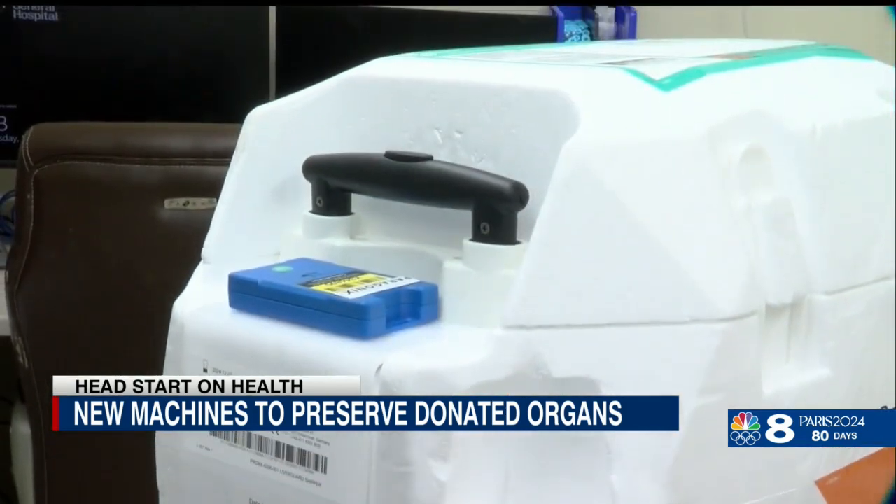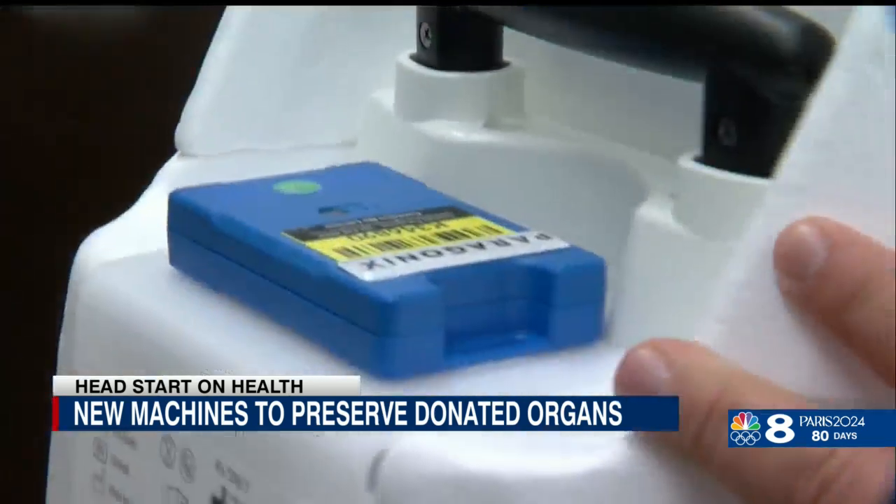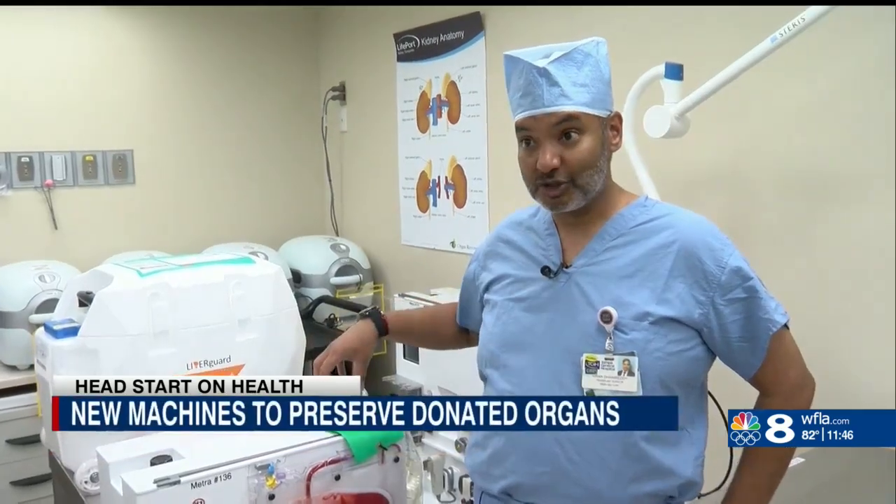Doctors say they are seeing a higher rate of successful transplants. You have a finite amount of time where we had to put it in someone, and this is able to extend that period of time significantly. It allows us to recover livers from far away, livers from donors that are medically complex, test their viability, and see if they're actually going to work on this machine before we put it into a human being.